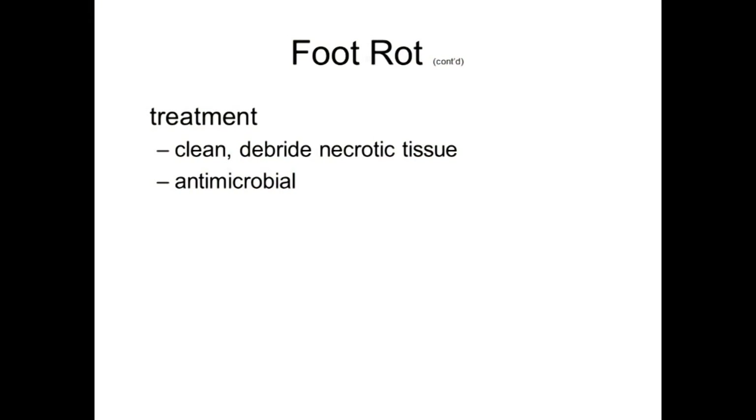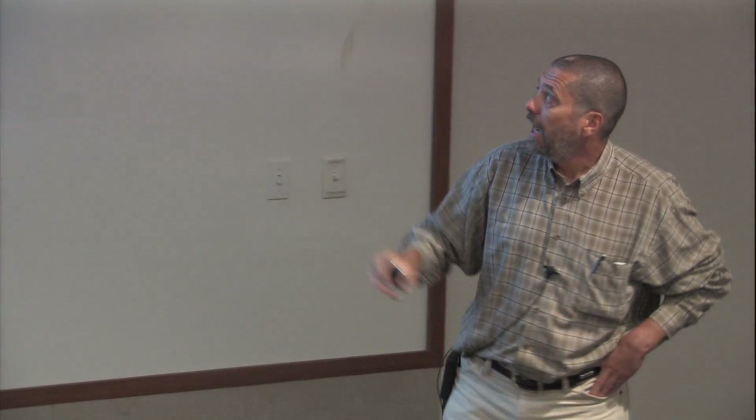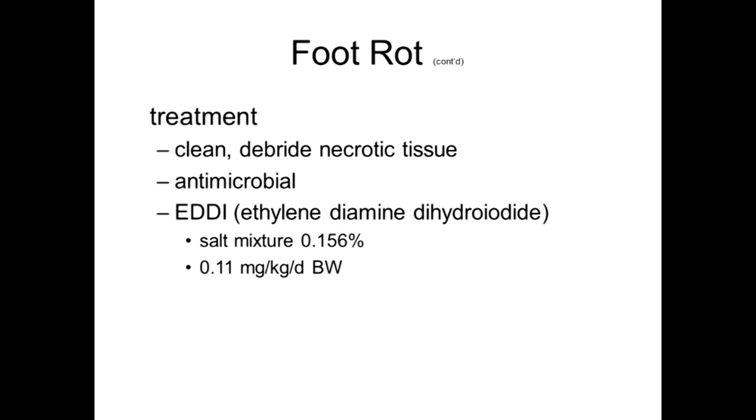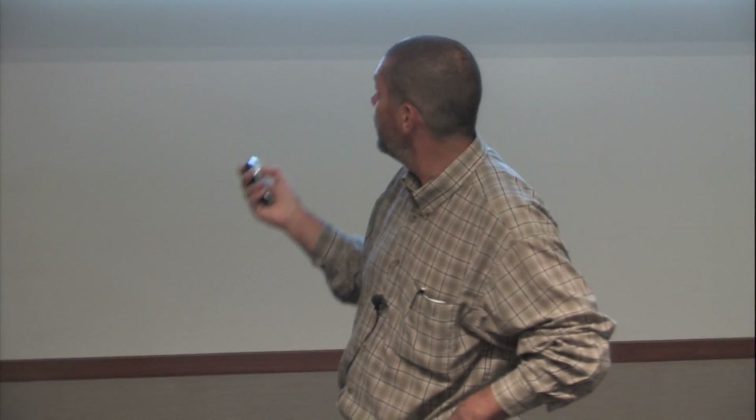Antimicrobials are a key part of treatment. There is also a little bit of evidence for adding iodide — EDDI — available as a salt mix or a powder you can mix in with feed. Make sure you stay pretty close to the prescribed dose.